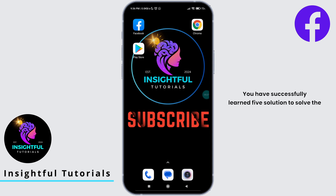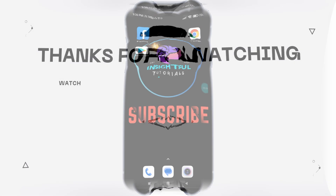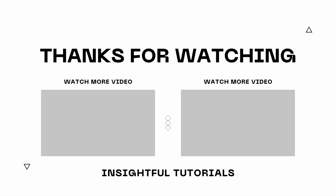That's it for today's video. You have successfully learned five solutions to solve the issue of Marketplace is not available to you. If you found this video insightful, please don't forget to hit the like button and subscribe to our channel for more insightful tutorials.